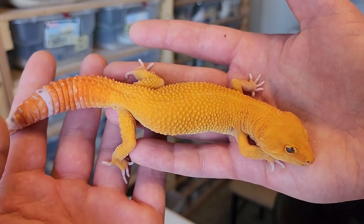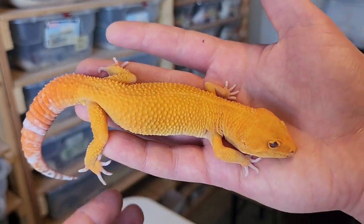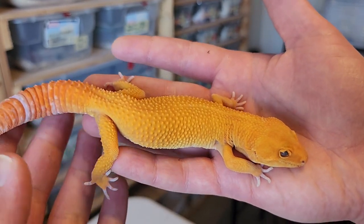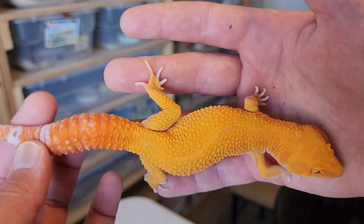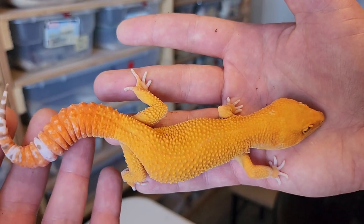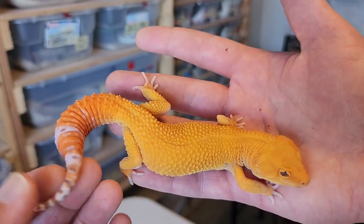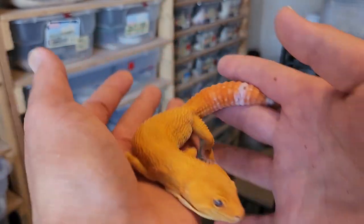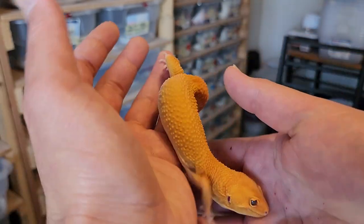Okay, this is the last tangerine I'm going to show. Early on in our seasons, there was a little bit of incubator fluctuation. So you can see this gecko has a little bit of the crinkled eye that can happen with fluctuation. But it has a ton of carrot tail, and this is part of the Charmander project. As far as crinkle eyes are concerned, you shouldn't have to worry about that passing on genetically.